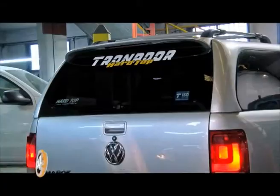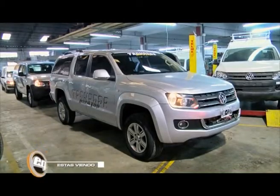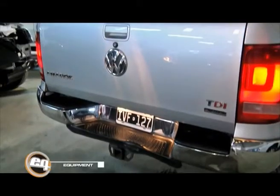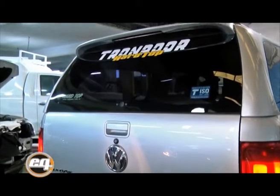Como ya ustedes conocen, en el año 2010 nosotros presentamos este producto, que era novedad: la versión del Hardtop de cristales rasantes para la doble cabina. Esta es una versión ya más que probada y muy arraigada en el mercado interno.